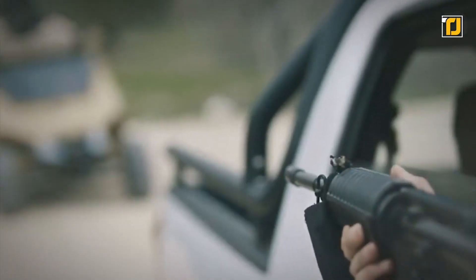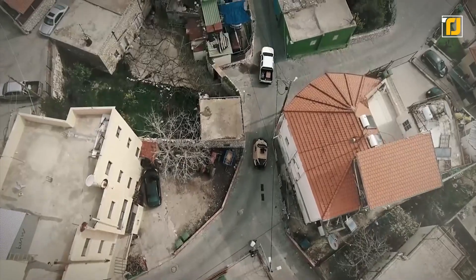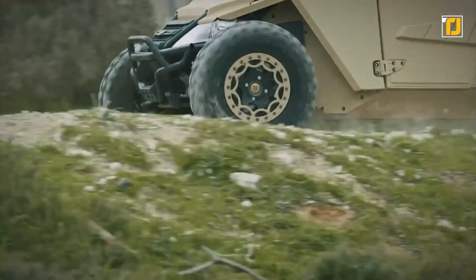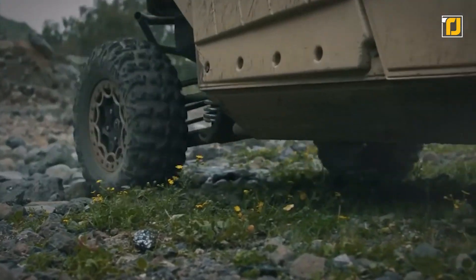Should the Yagu come under fire, its 360-degree B-6 ballistic protection is effective up to 7.62-caliber projectiles. Now being considered to replace current military vehicles that offer insufficient ballistic protection, Yagu can soon be deployed in combat arenas around the globe.